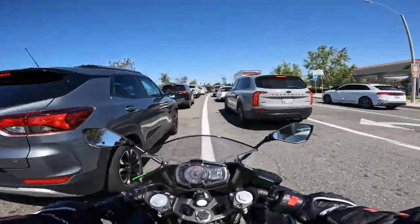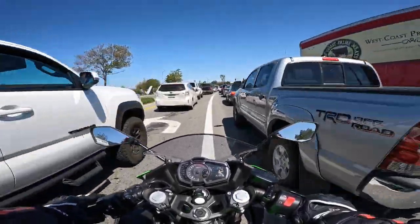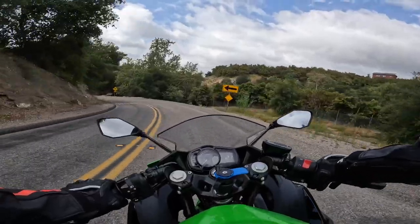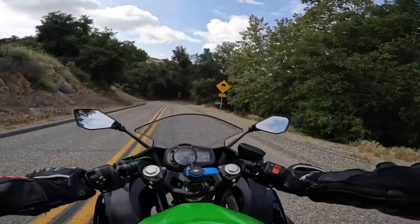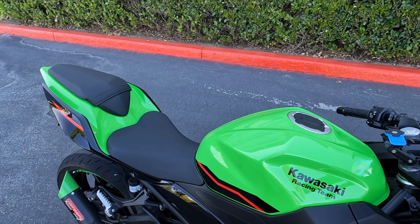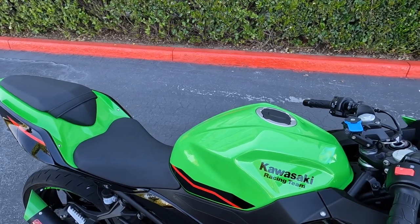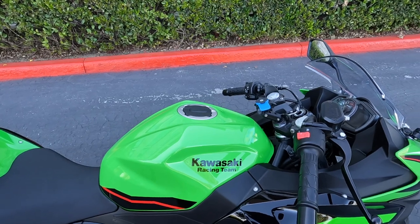I tested this bike by taking it on group rides, commuting to work, splitting lanes on the highway, fighting traffic in congested cities, and pushing the handling characteristics on twisty roads in the hills and mountains of SoCal. In all of my tests, this bike has performed above my expectations, and in even some hairy situations, I've been pleased to have features I didn't even really think about.